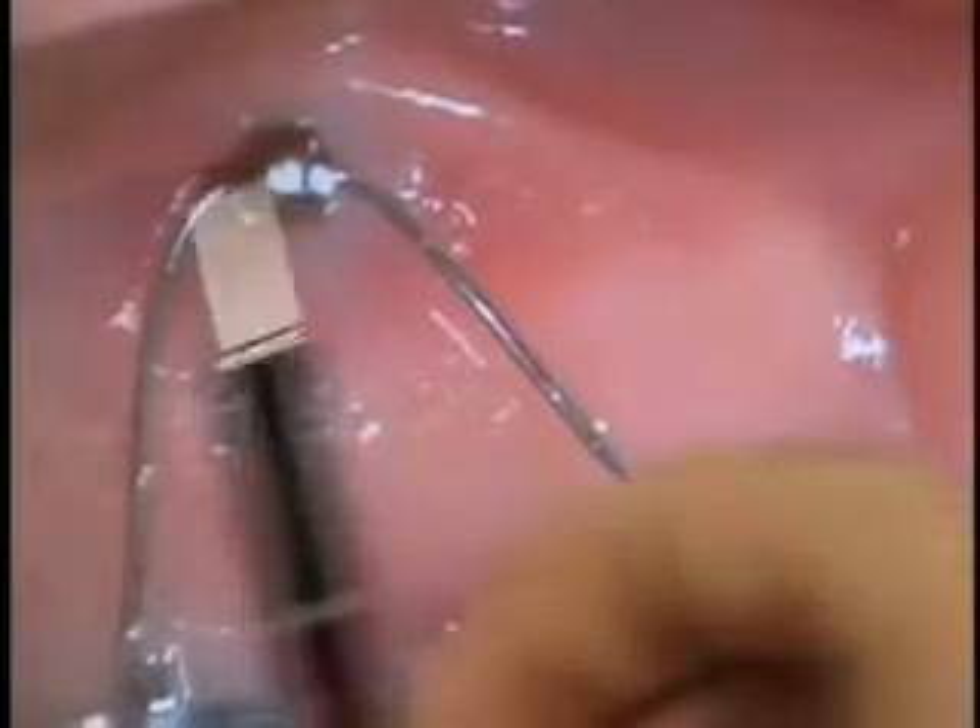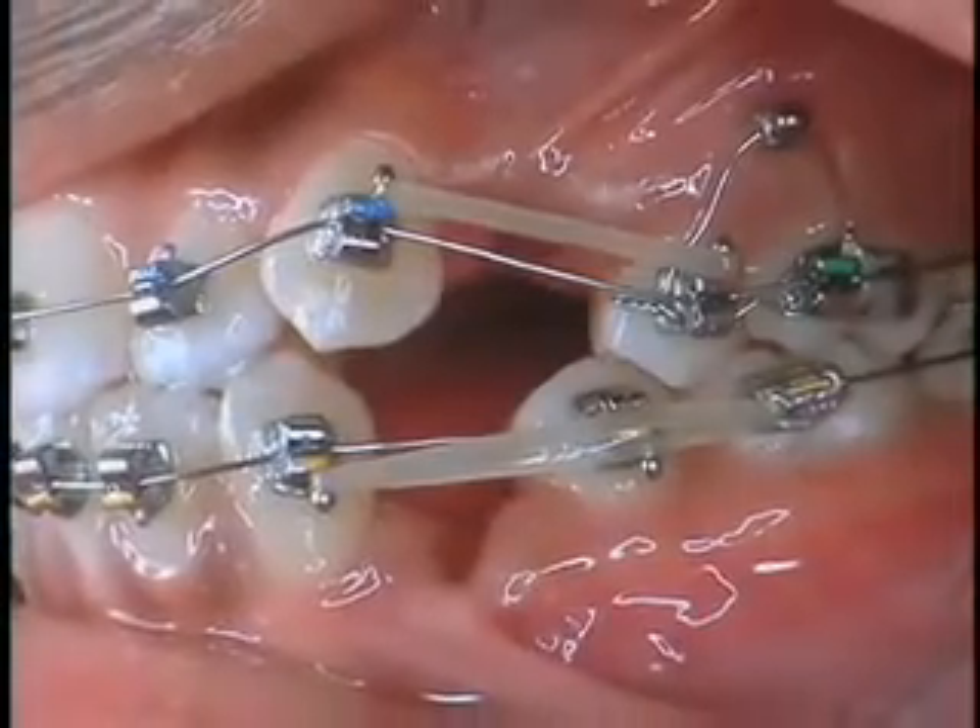Tell me a little bit about some of the new materials that you're using. We've incorporated little mini implant screws to help us provide anchorage, so it's not really visible and it's not dependent on patient compliance. I think that has been a real advantage and I would almost say one of the new milestones in orthodontics.